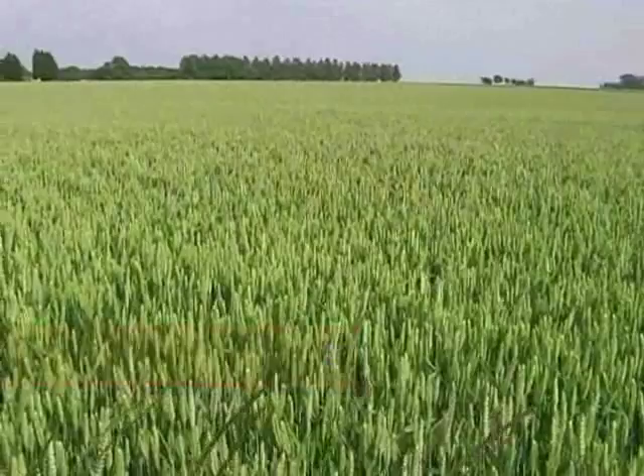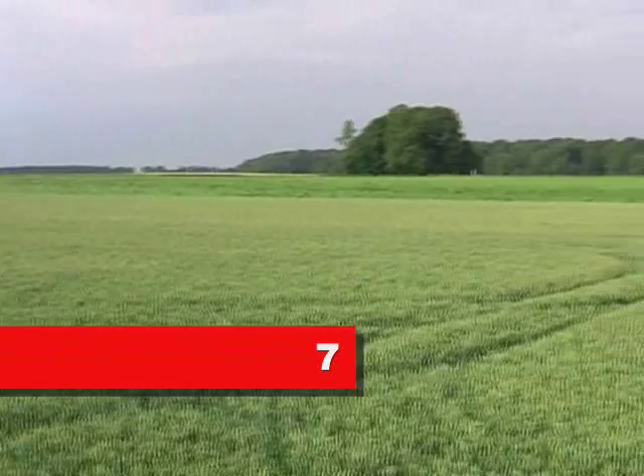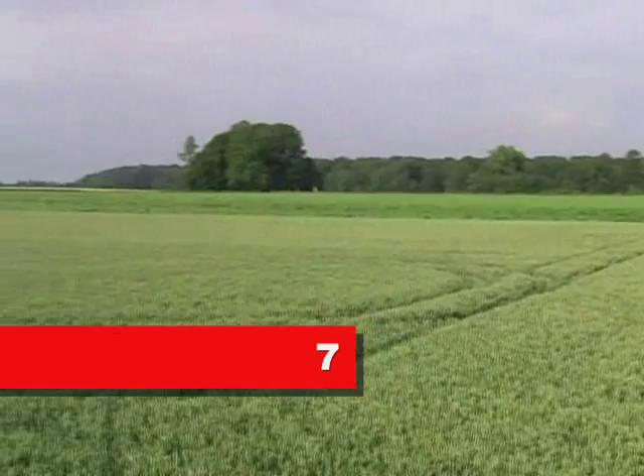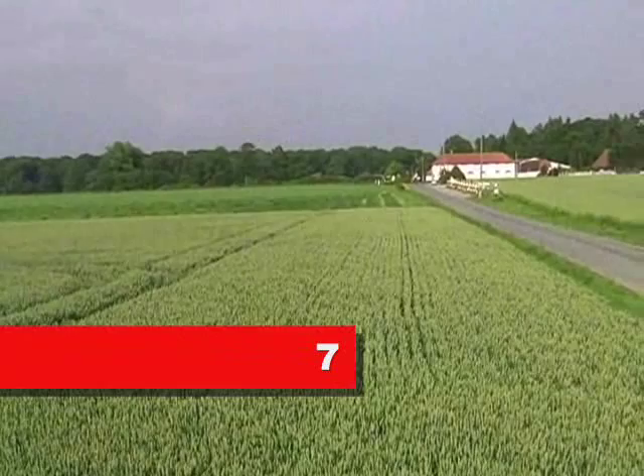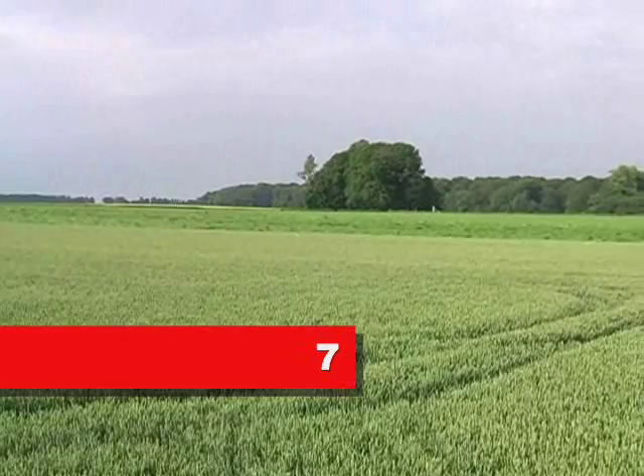The tractor marks the spot where the French were approximately, lined up across the open field. And down a very slight slope where the English were, in the middle, was a massive mud bath. And allegedly, a lot of the bodies have been buried in a mass grave where the clump of trees is over there.